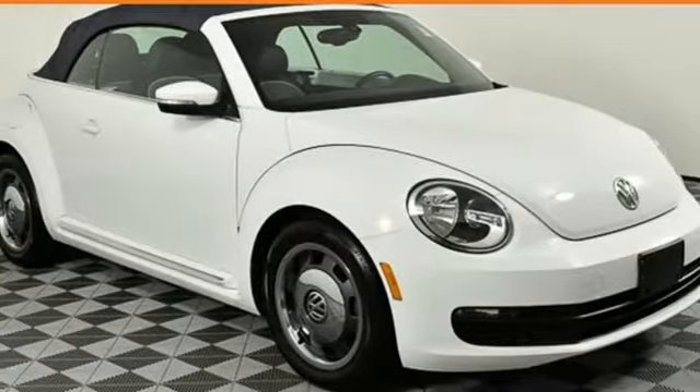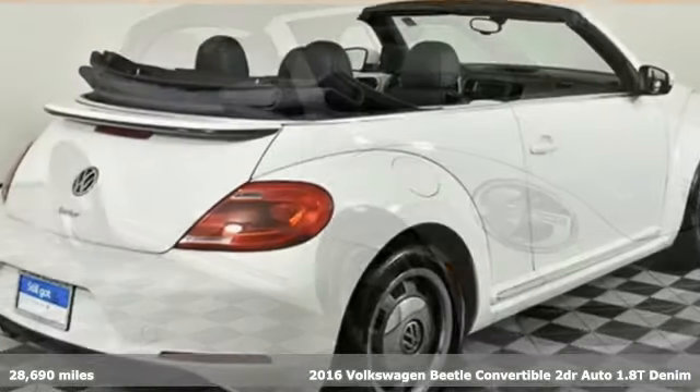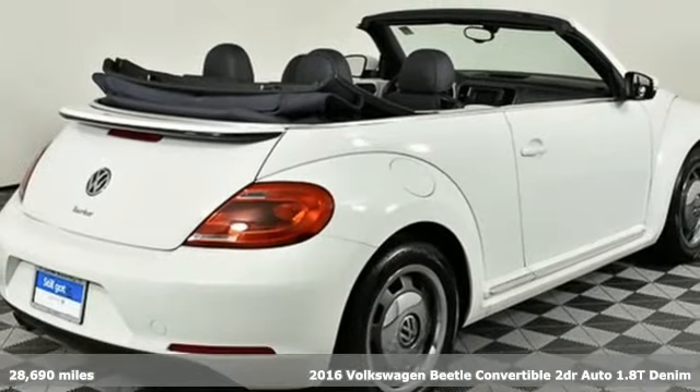Here's a 2016 Volkswagen Beetle Convertible. Stylish, fun, iconic.